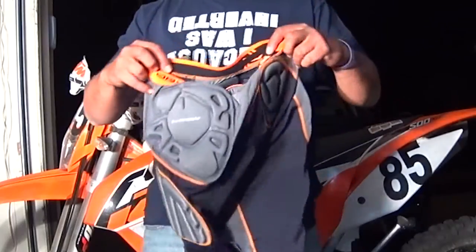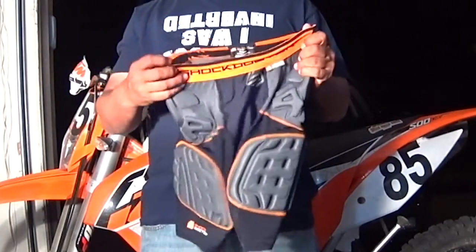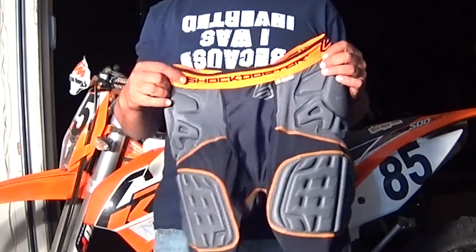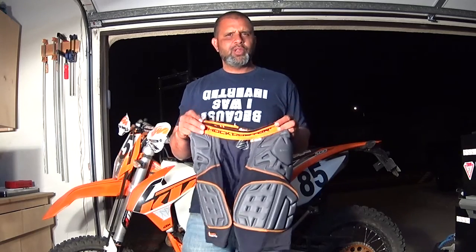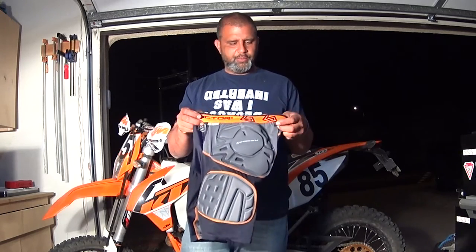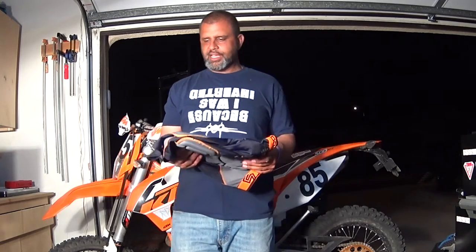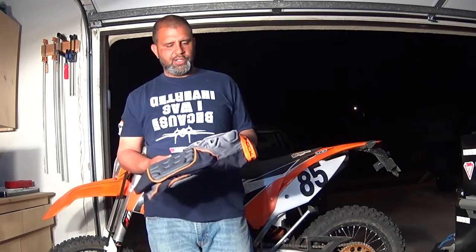Let's start out with the base layer. First off I've got these compression shorts from Shock Doctor. These cost about somewhere around the neighborhood of $50. They were a little expensive but not really when you compare them to some of the motocross shorts that are out there. KTM makes one and I've seen some other brands and they can get pretty expensive, and these were kind of a middle-of-the-road deal.